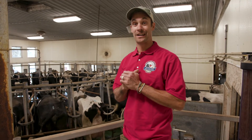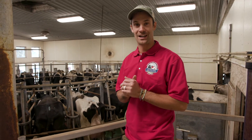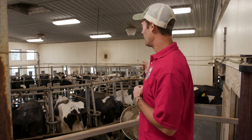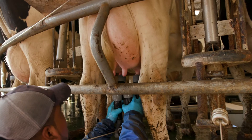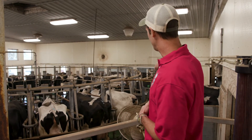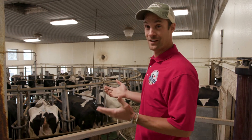Our cows get to ride on a carousel every day, three times a day. You see behind me there's 28 cows on this carousel. They get on the carousel, they get the milker put on them, and then they go all the way around and when they're done they come off over here on the other side.